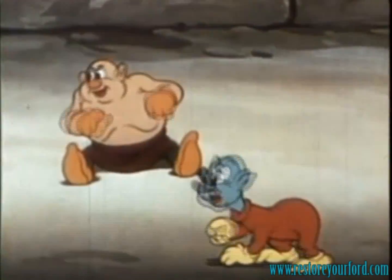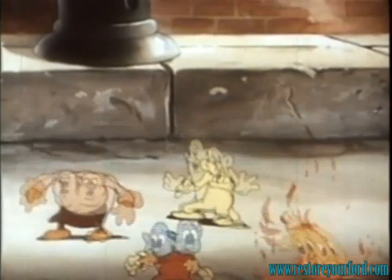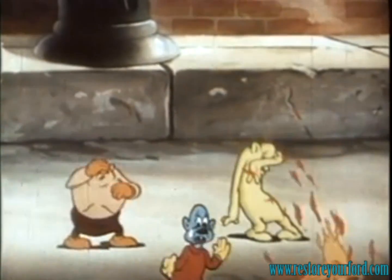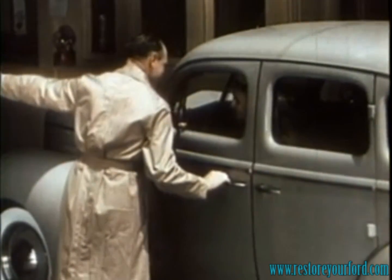Oh boy! Another car! We can hardly wait! It's no use, fellas — it's another Ford V8! Yes, sir, our four little friends soon learned that the Ford V8 sure can take it.